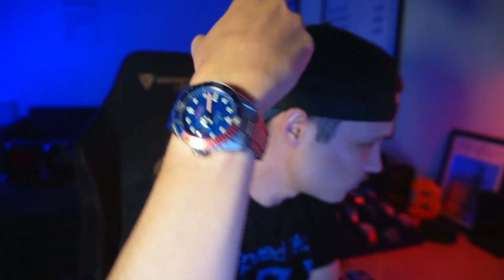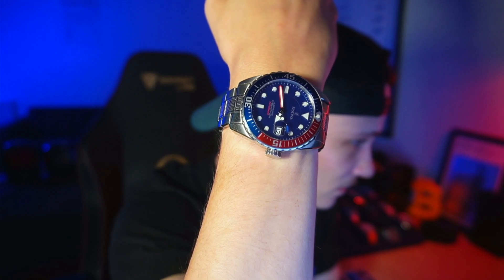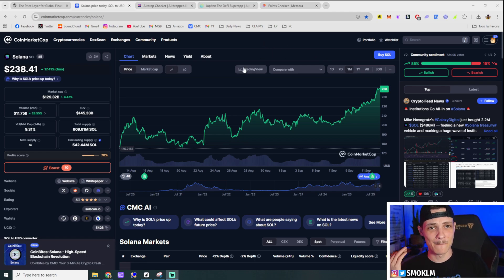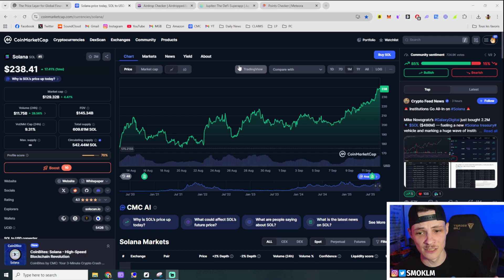Hey, what's up peeps — it's your boy SmallCap. With Solana absolutely ripping for the past six months, going from around $100 to currently sitting at around $240, and Q4 of this year coming up — which is when most of the bigger airdrops happen — it is a great idea to go ahead and check if you're eligible to any of those. That's what I'm going to show you how to do in today's video.